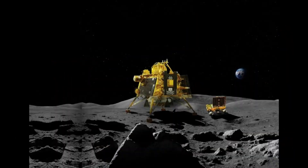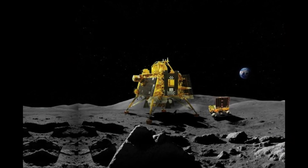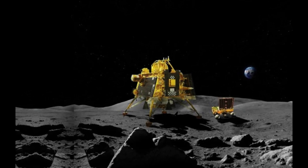The moon experiences about 14 Earth days of continuous sunlight followed by 14 Earth days of darkness. Pragyan went to sleep on September 2 and Vikram followed suit two days later. While they have completed their primary missions, ISRO is hoping they might wake up again around September 22.